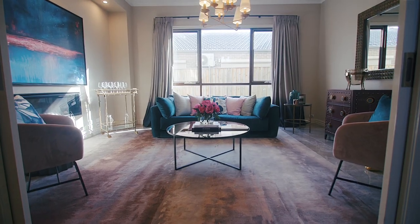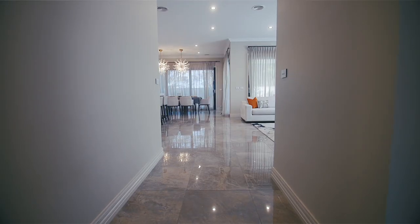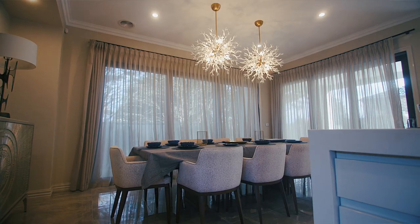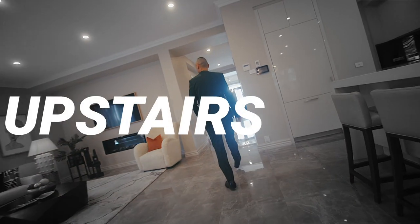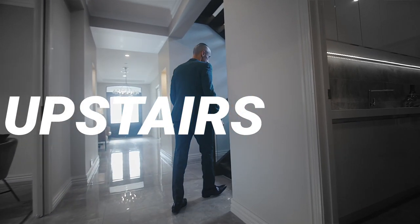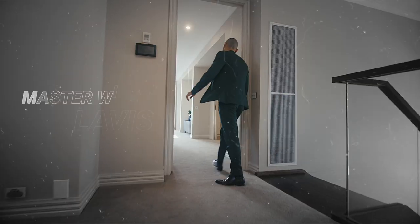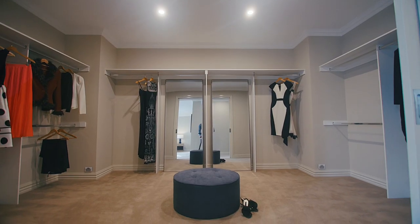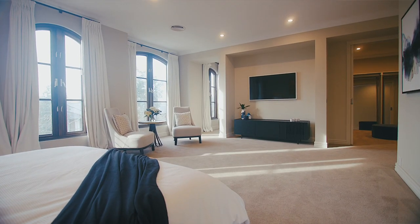On top of that size, you've got your formal living zone as I'm standing right now, your kitchen which I'll mention later on, the meals area, the family zone, and the retreat. You've also got five bedrooms, four bathrooms including the master lavish en-suite, a separate study or parents retreat, and on top of that your two-car remote control garage.